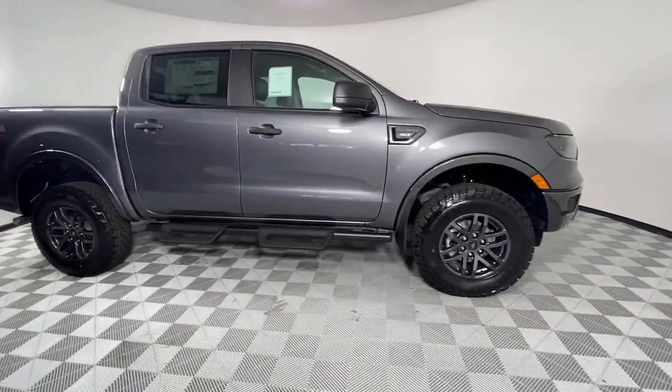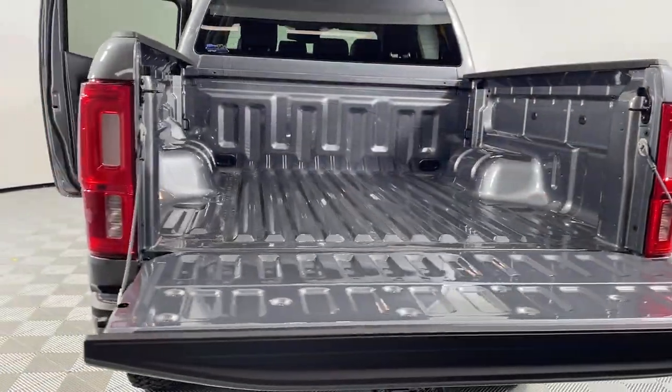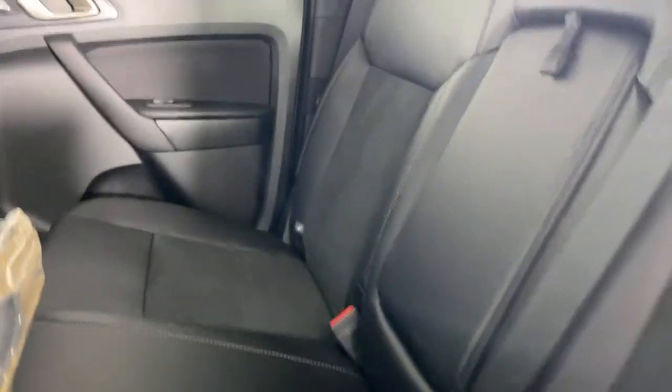The following are some of this vehicle's highlighted options: Adaptive Cruise Control, Electronic Stability Control, Trip Computer, Power Windows, Bucket Seats, AM-FM Stereo, Four-Wheel Disc Brakes, and Power Steering.